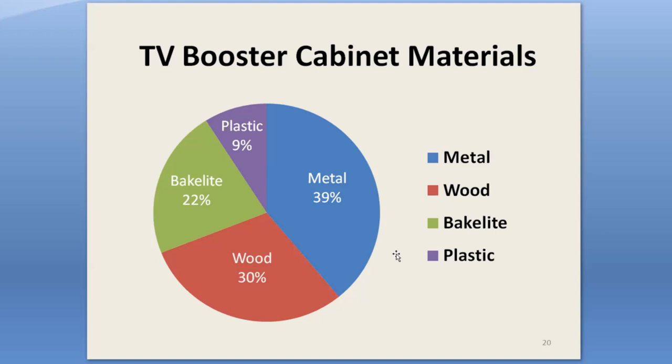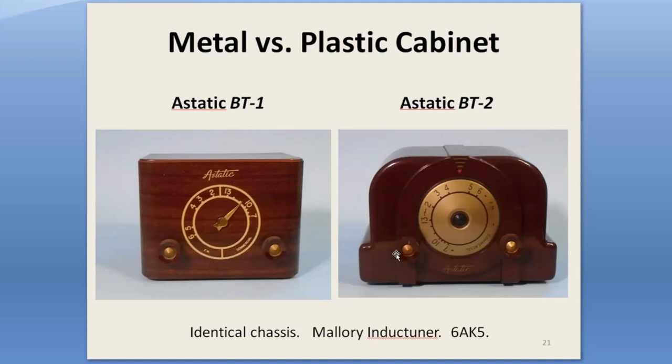Bakelite required much more material and heavy molding equipment, so it was pretty much confined to the larger companies that could afford all that upfront cost. Plastics that weren't Bakelite were still pretty new in the early 1950s, so there weren't so many adopters, but it was a less expensive option for those who could afford the upfront costs. All the pictures I'm going to show you are from units in my collection; if it's not in my collection, it'll have an attribution.